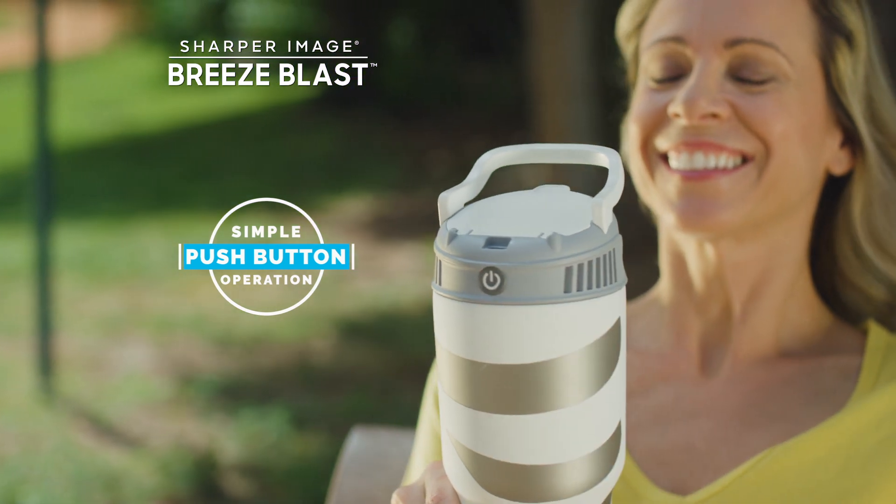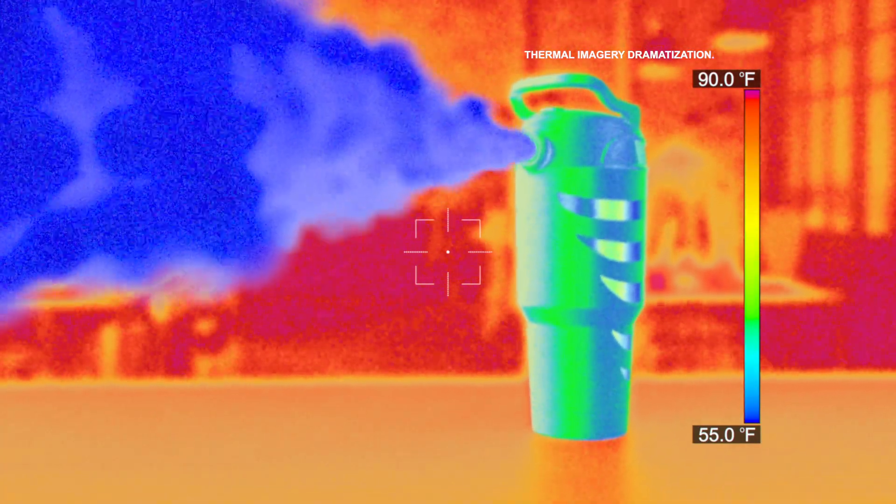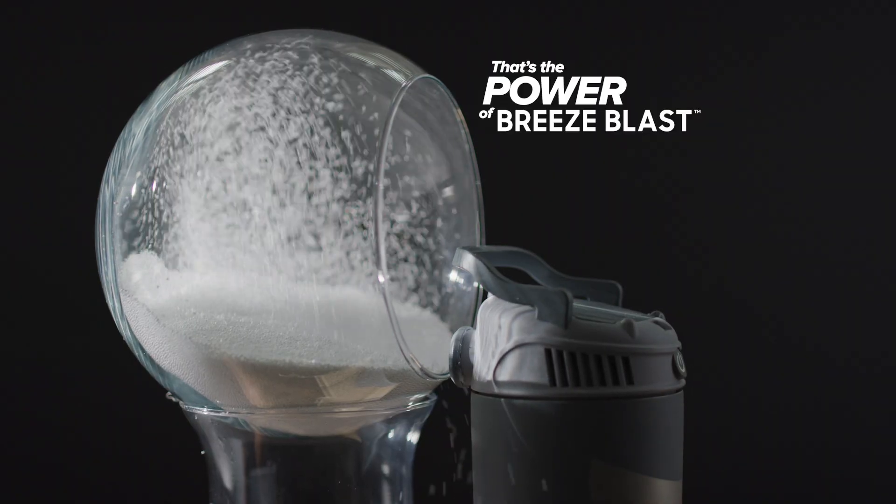With the push of a button, Breeze Blast delivers a refreshing cool breeze powered by ice. Using this thermal imaging camera, you can actually see Breeze Blast cool the air. That's the power of Breeze Blast.